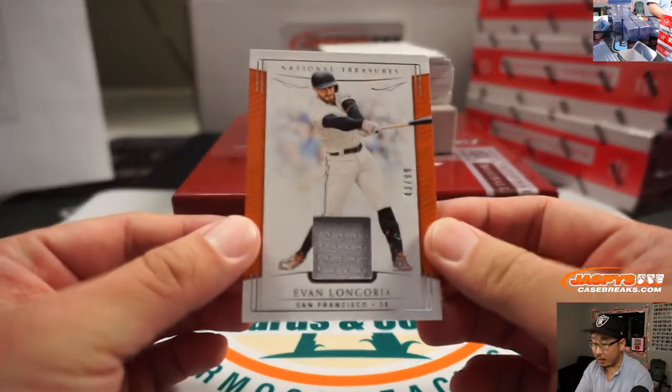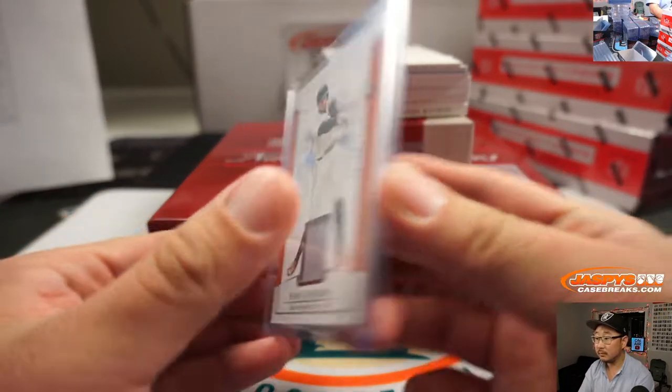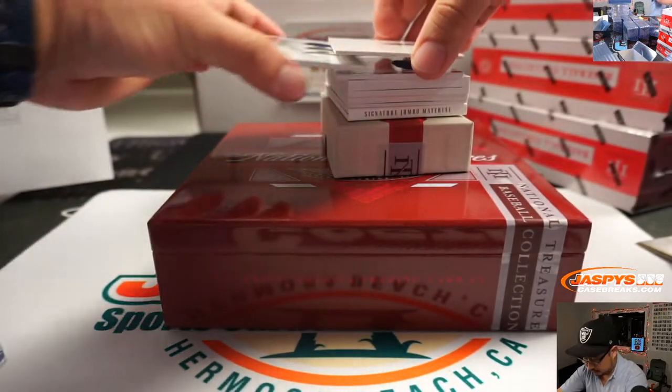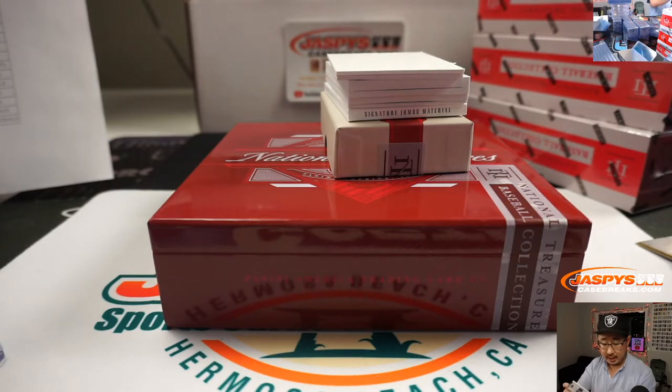We've got Evan Longoria, 43 out of 99 for the Giants. That'll be for Johnny and the Giants. Ryan Sandberg, 72 out of 99, Triple Relic — piece of his lumber, too.